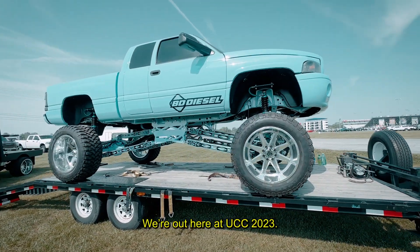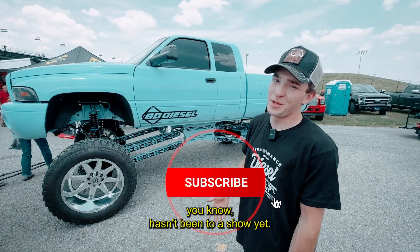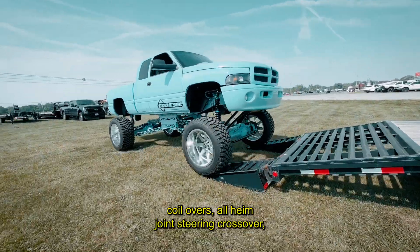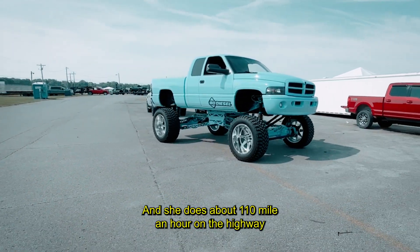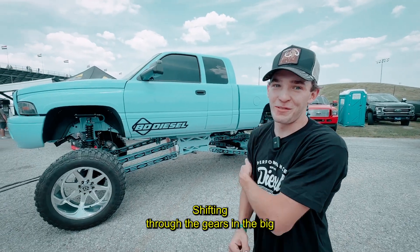Brandon 24V here at UCC 2023. I brought my little baby truck out today because it hasn't been to a show yet — I was like, hey BD, let's get this thing out. It's about a 22-inch lift, four-corner coilovers, all heim joint steering crossover, all sheet metal links, and she does about 110 miles an hour on the highway and rolls out like a Cadillac. Oh, and it's a manual — that's the best part, shifting through the gears in a big truck is the best feeling ever.